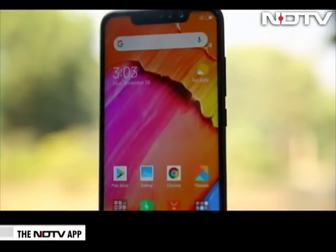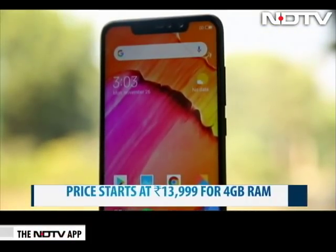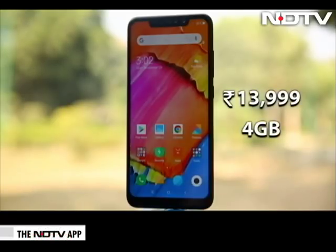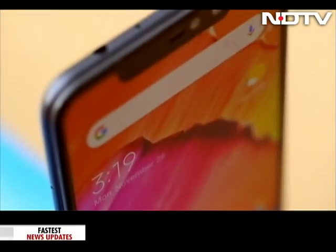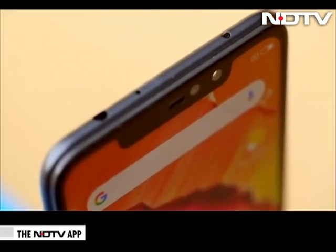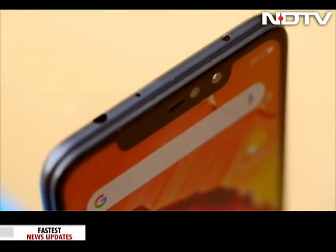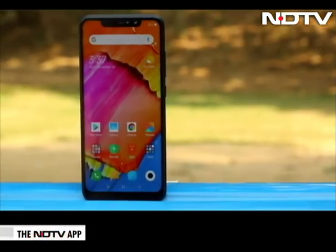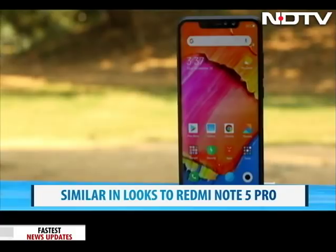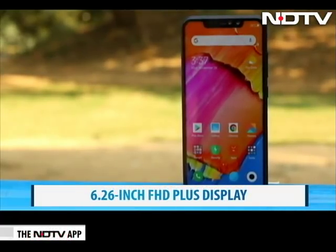The Redmi Note 6 Pro comes at a similar price point as its predecessor, the Redmi Note 5 Pro. This one starts at Rs. 13,999 for the 4GB RAM variant. But what are the big leaps that Xiaomi has made from the predecessor, and does this one live up to filling in those enormous shoes its series has created? The Redmi Note 6 Pro looks similar to the Redmi Note 5 Pro, but it has a larger notch display and a 6.26 inch full HD plus display.